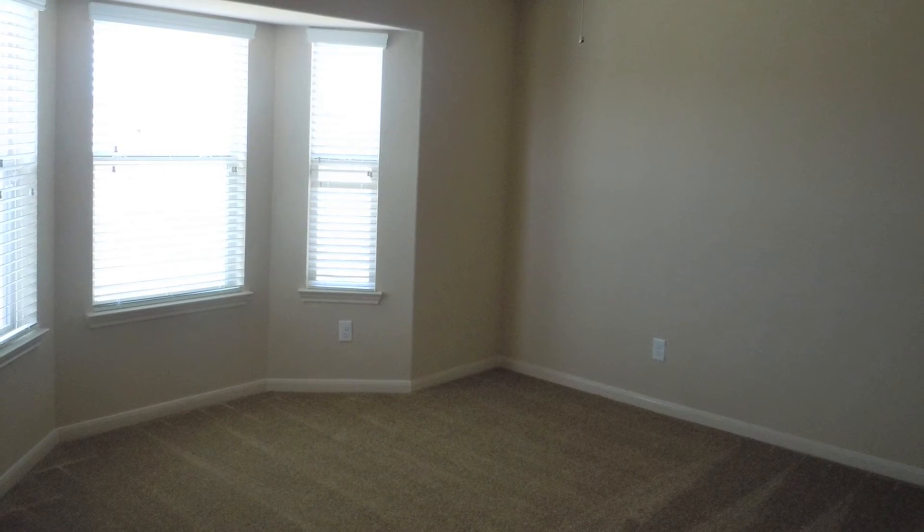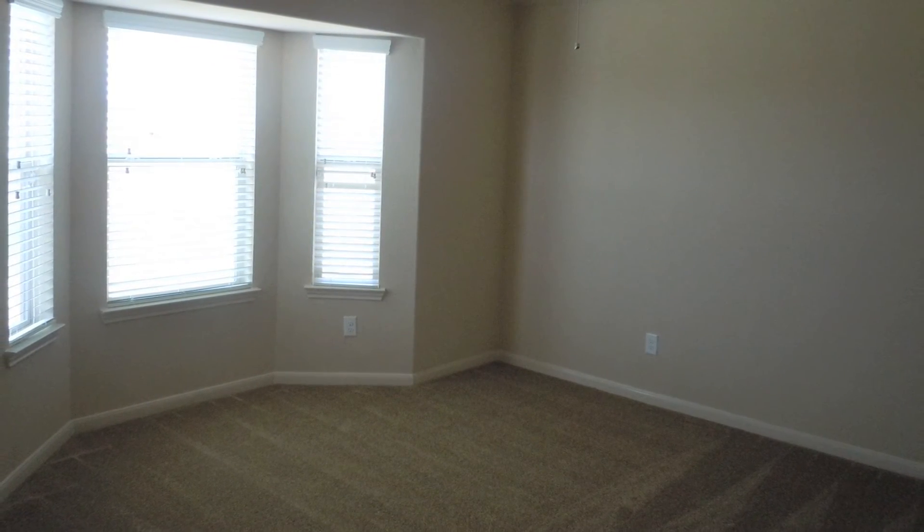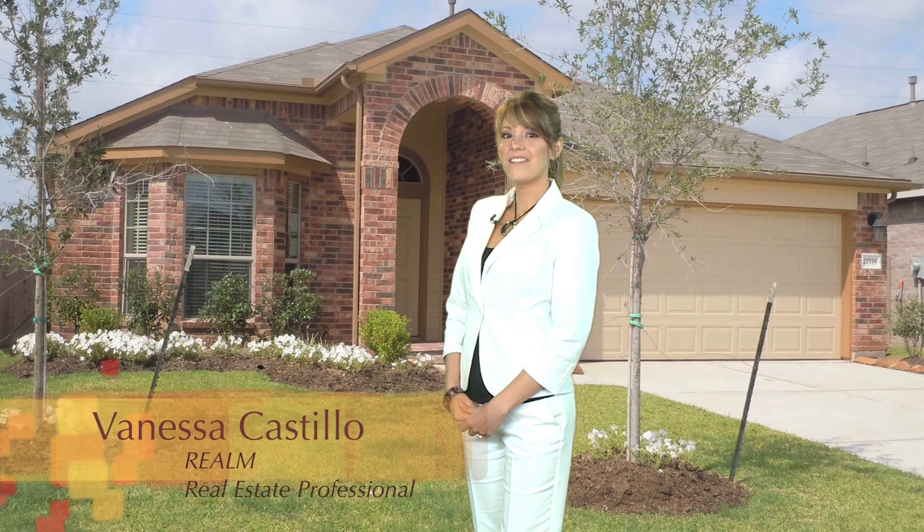Visit Compass Point in Waterstone, located just west of Mason Road on Morton Ranch Road. Live comfortably. Find your way home to Compass Point Homes today.